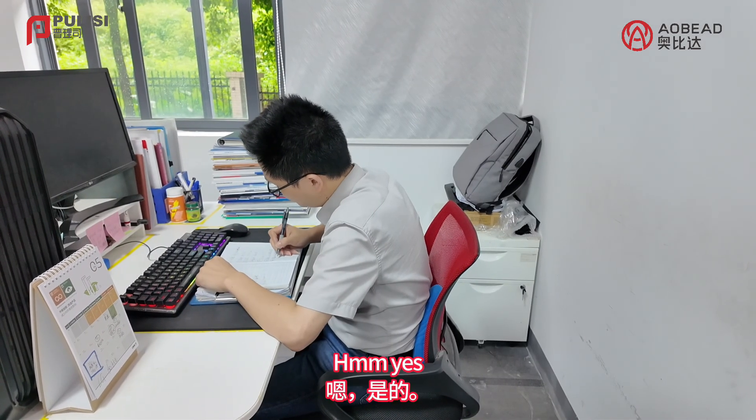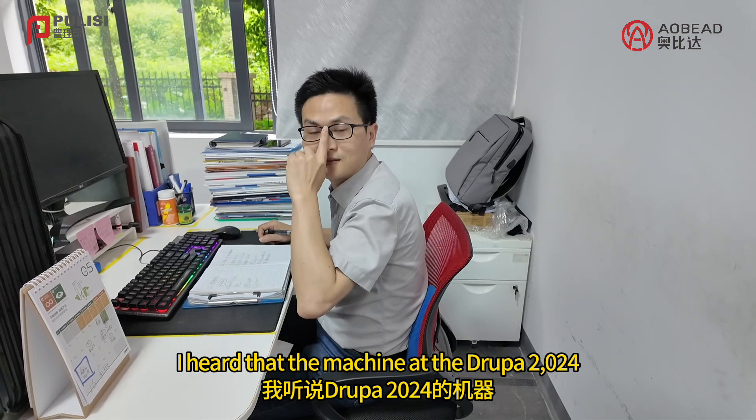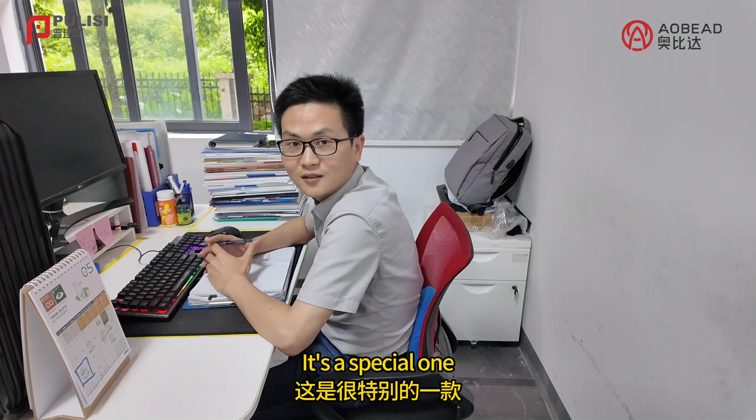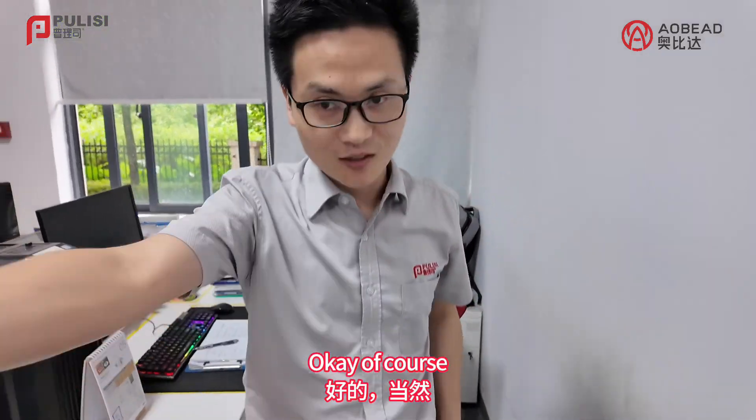Hello Mr. Meng, I heard that the machine added to part 2024 is a special one. Yes, that's it. Can you tell us about it? Okay, of course.